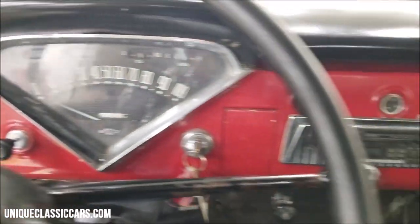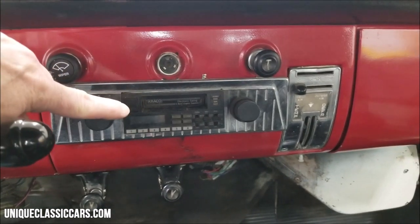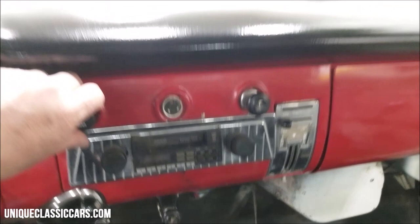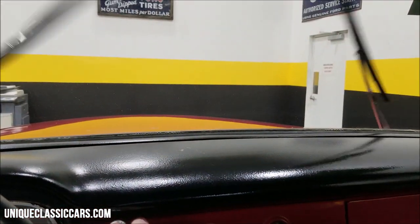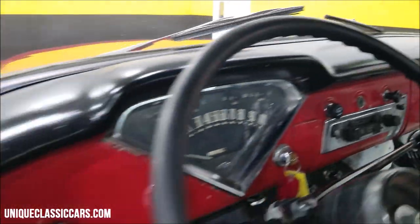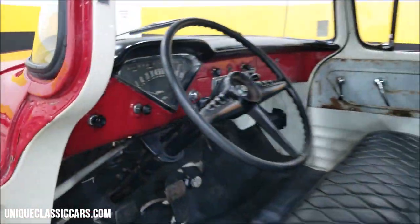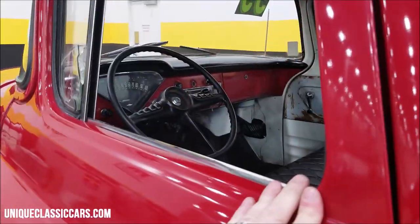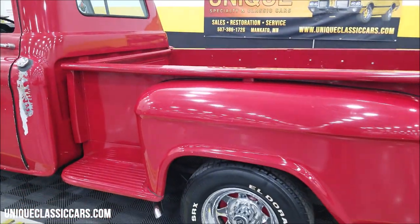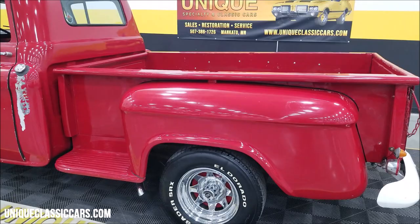As you can see, pretty stock-looking dash with the exception of a Graco AM/FM cassette stereo — I have not had that working. Wipers do work on this one. A little rumble coming out of that split manifold, as you can hear.